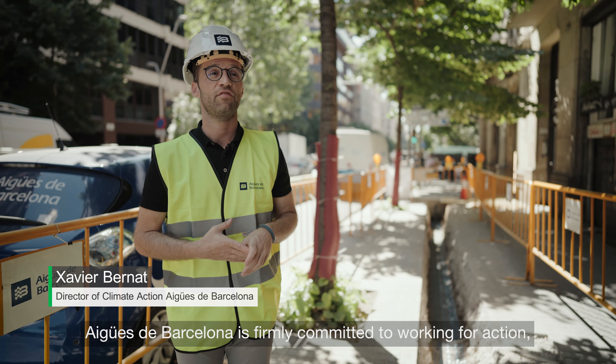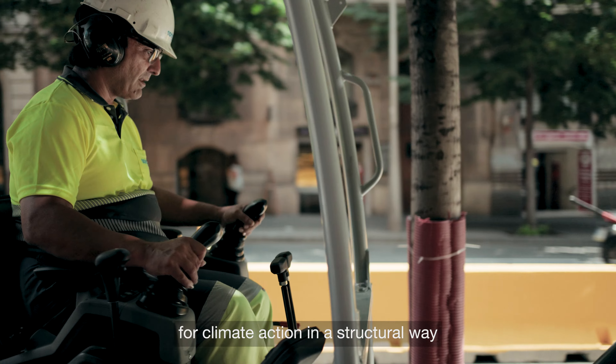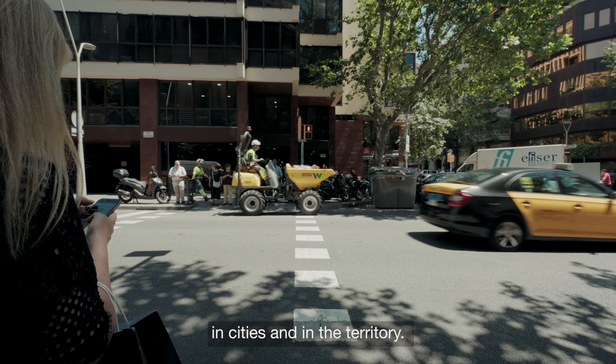Aguas de Barcelona has the firm commitment to work for the climate action, in a structural way and generating systemic changes in society, in the cities and in the territory.